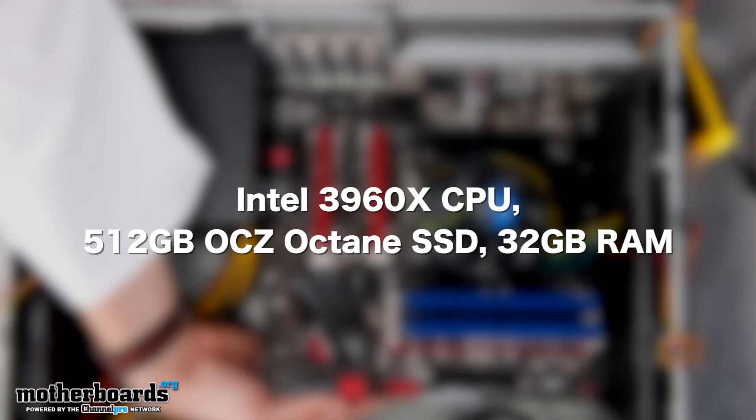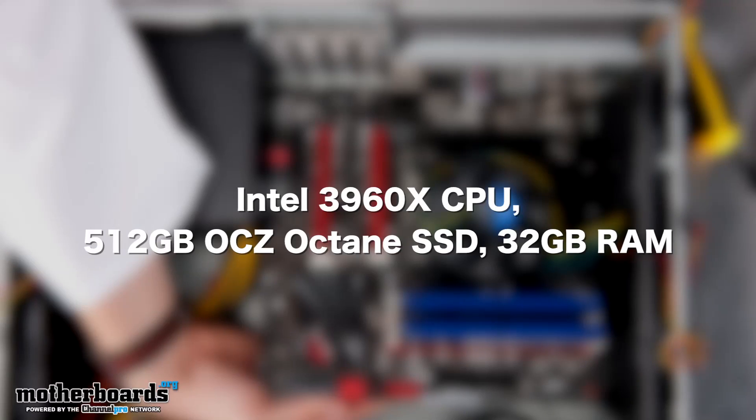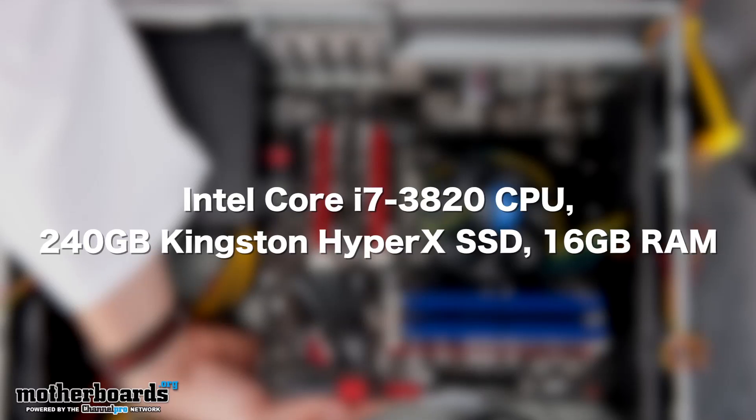The first option would be the high-end X789 system featuring the Intel 3960X CPU, 512 gigabyte OCZ Octane SSD, and 32 gigabytes of DDR3 memory. The second option is the low-end X789 system which features the Intel Core i7-3820 CPU, a Kingston 240 gigabyte HyperX SSD, and 16 gigabytes of DDR3 RAM.